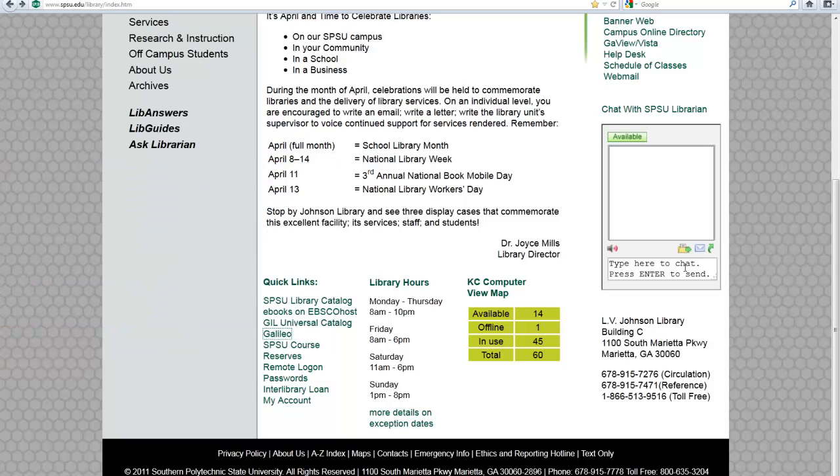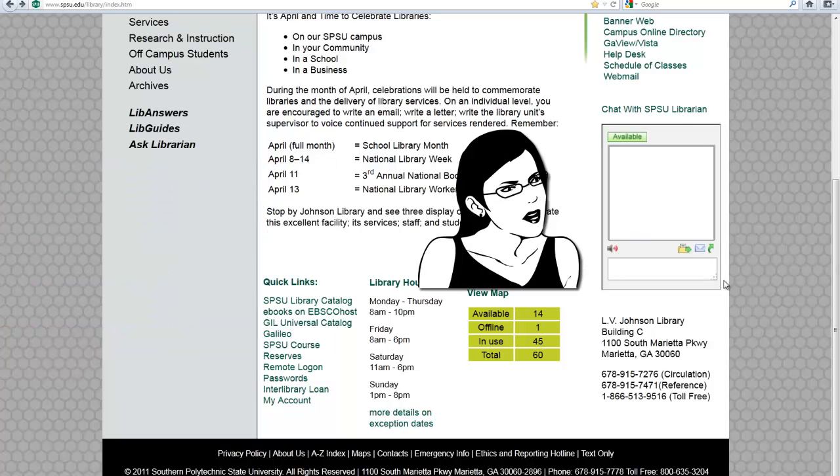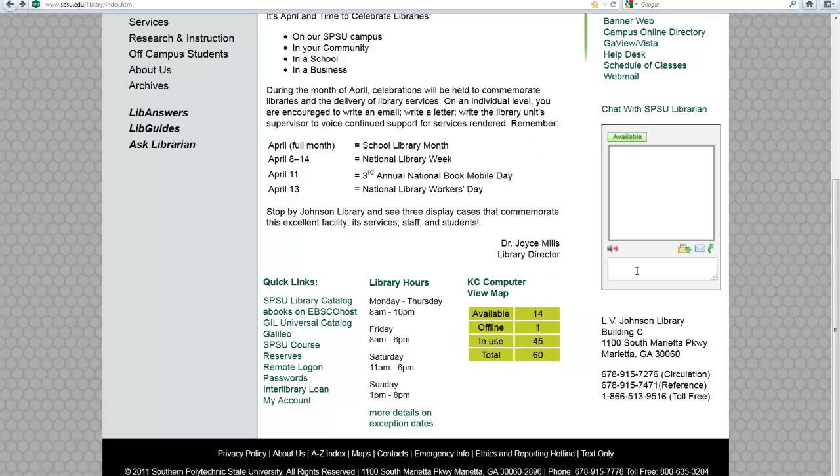We also have, over here on the right-hand side, our library chat. It is available from the moment we open until an hour before we close, and it's just a quick way for you to send a question via chat if you're sitting in your dorm room. Just send us a chat question — we'll be more than happy to help you out.